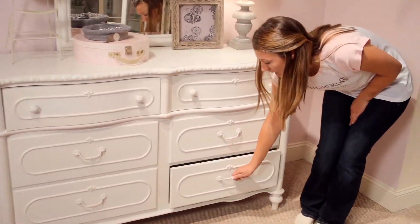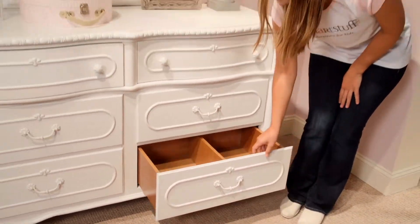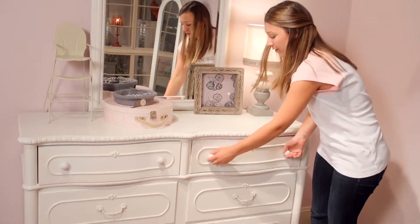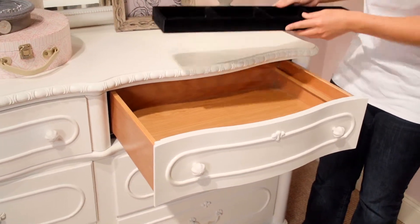The bottom drawers have removable partitions to keep all of your games and clothes organized. The top right door has a removable felt tray that reveals even more storage space.